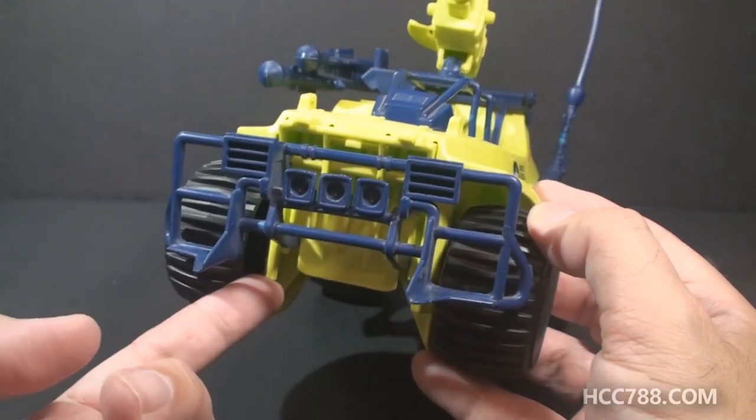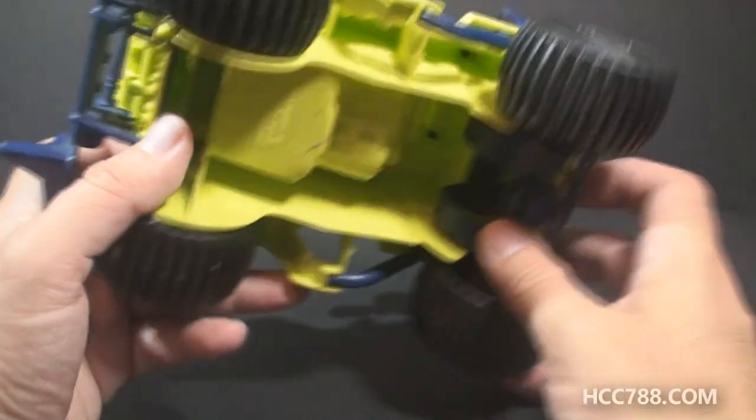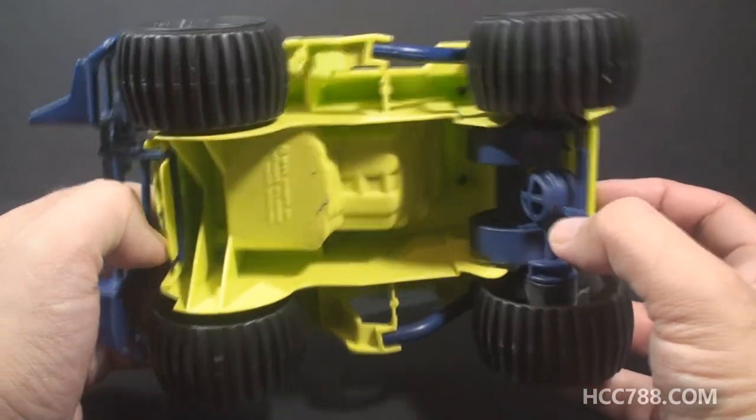It's got blue bars and headlights here in the front, with no other colors to pick out any of the details. There is absolutely no detail on the underside — it is hollow.